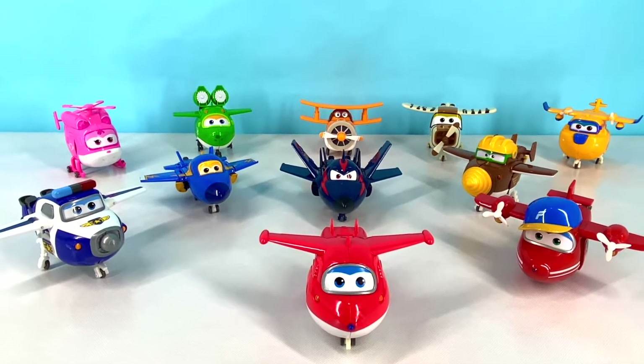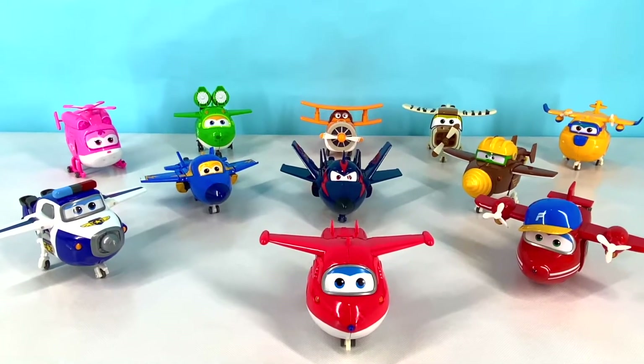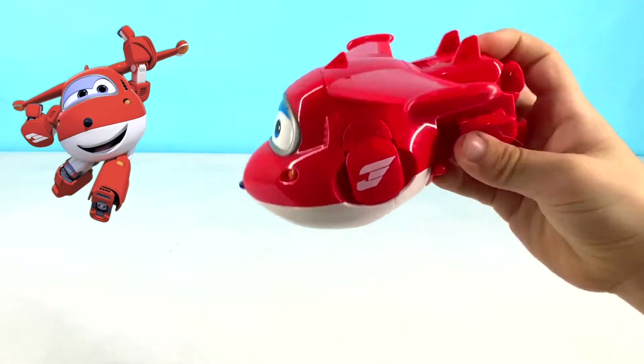Today we're going to be learning about Jet and his friends the Super Wings. Give us a big thumbs up if you love the Super Wings. Let's get started! This is Jet. He's red and he's the leader of the Super Wings.